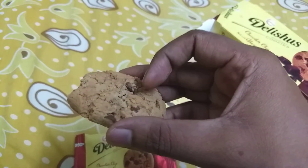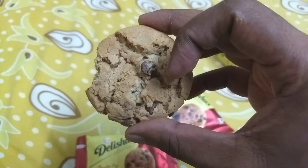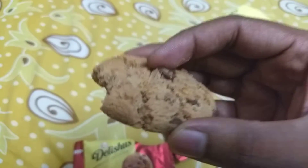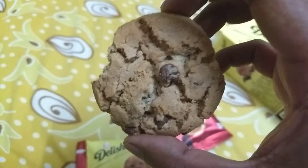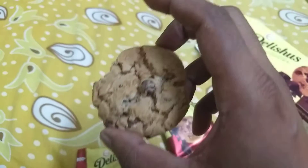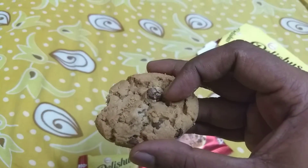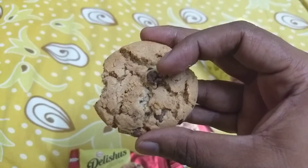I've had these cookies before and they taste absolutely delicious — really nice, very sweet, and the chocolate has its own unique flavor to it. I've already taken a bite, so I'm not even going to apologize. The cookies are really good.